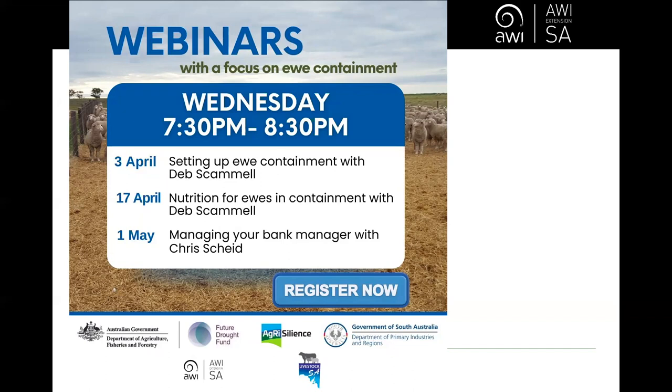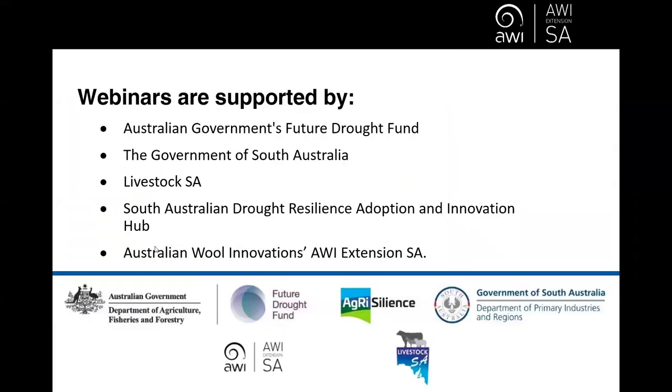Thank you everyone for your questions. Just a reminder - this is the first of three webinars with a focus on ewe containment. The next one is on the 17th of April on nutrition for ewes, again presented by Deb. If you can't find the registration link, flick me an email and I'll send it through. Our third webinar on the 1st of May is with Chris Schyde about managing your bank manager. Please register for those. I want to thank the supporters of the webinar series: the Australian Government, the Government of South Australia, Livestock SA, the SA Drought Resilience Adoption and Innovation Hub, and AWI Extension South Australia. Thank you all for joining today's webinar, and thank you Deb for sharing your insight and expertise. Have a wonderful evening.